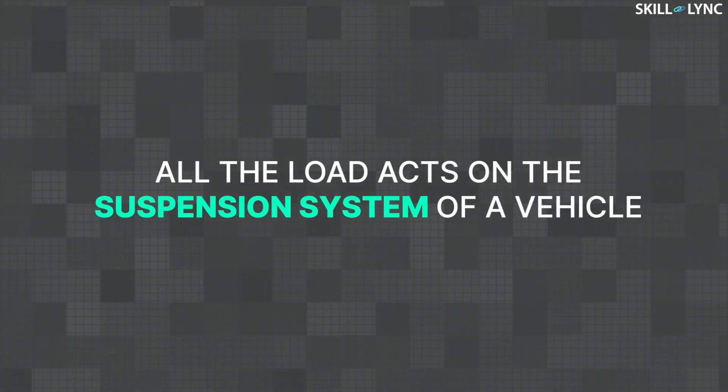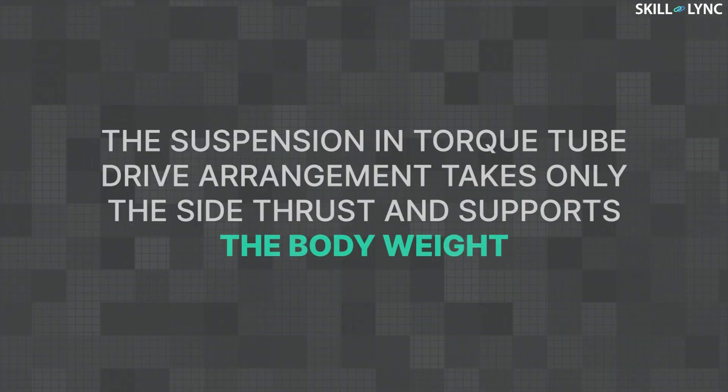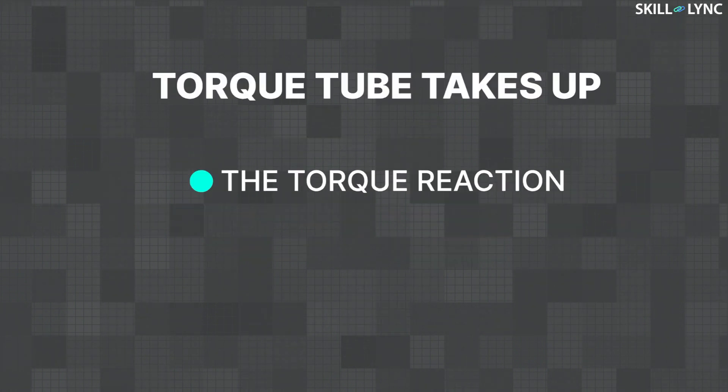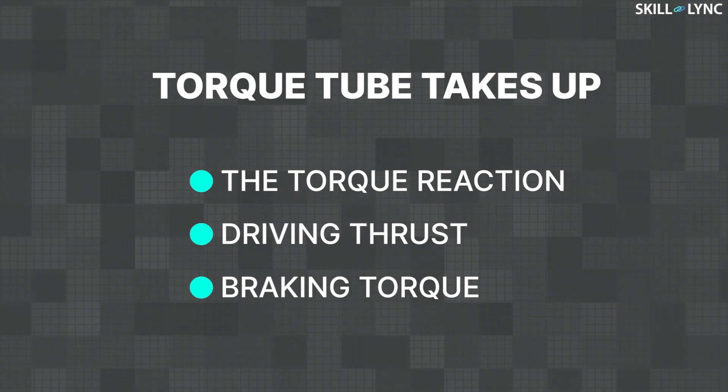Next is the suspension system. We know that all the load acts on the suspension system of a vehicle, but unlike the Hotchkiss drive, the suspension here takes only the side thrust besides supporting the body weight, whereas the torque reaction, driving thrust, and the braking torque are taken up by the torque tube.